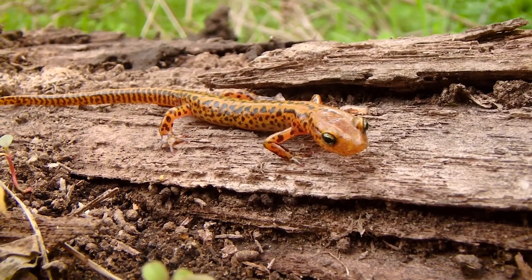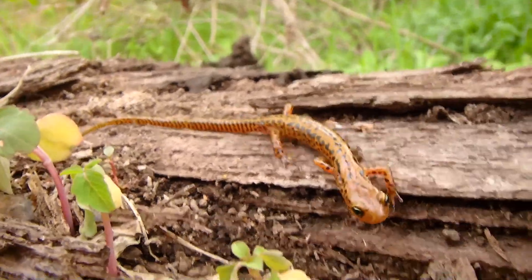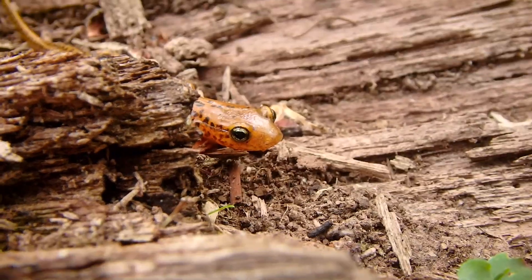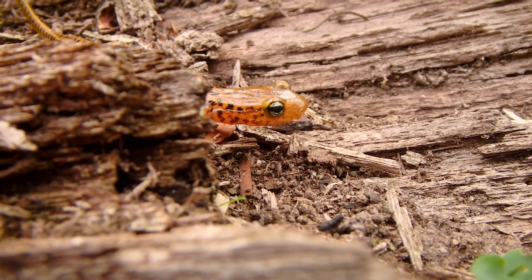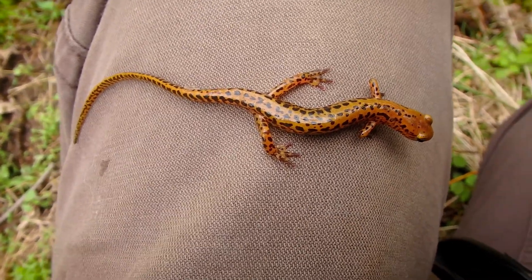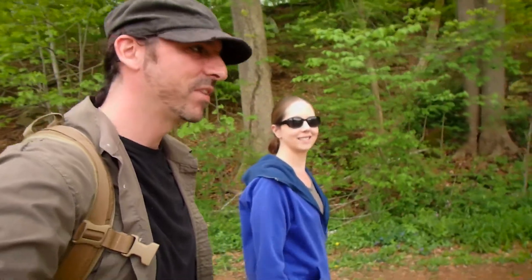Like most salamanders, they tend to feed on various soft-bodied insects and invertebrates. Really awesome salamanders, and you can easily see why they get their name — long-tailed salamander. Just look how long that tail is.